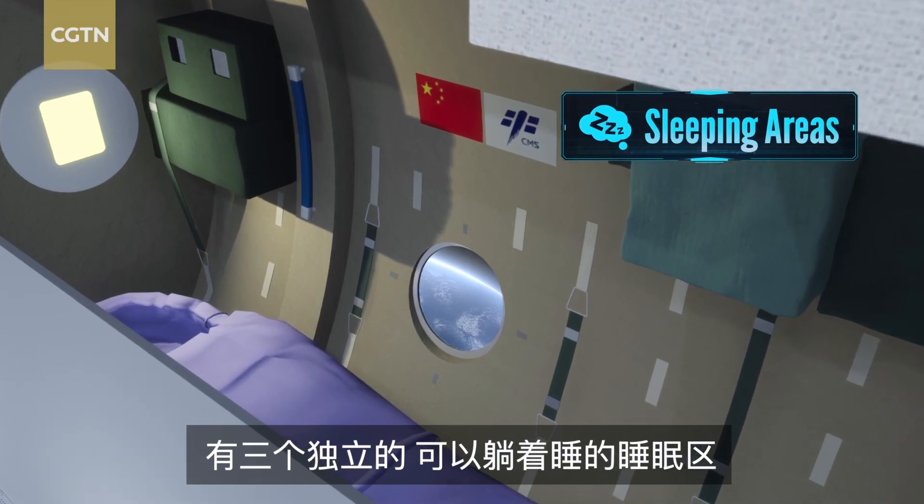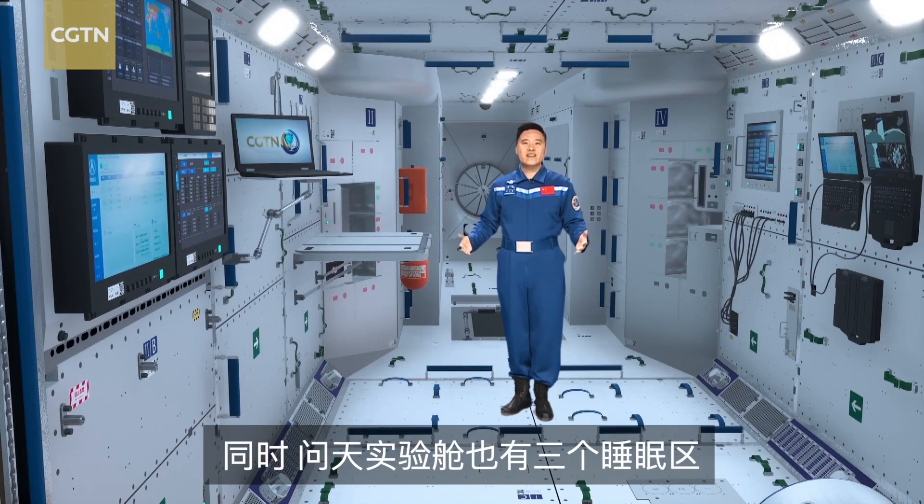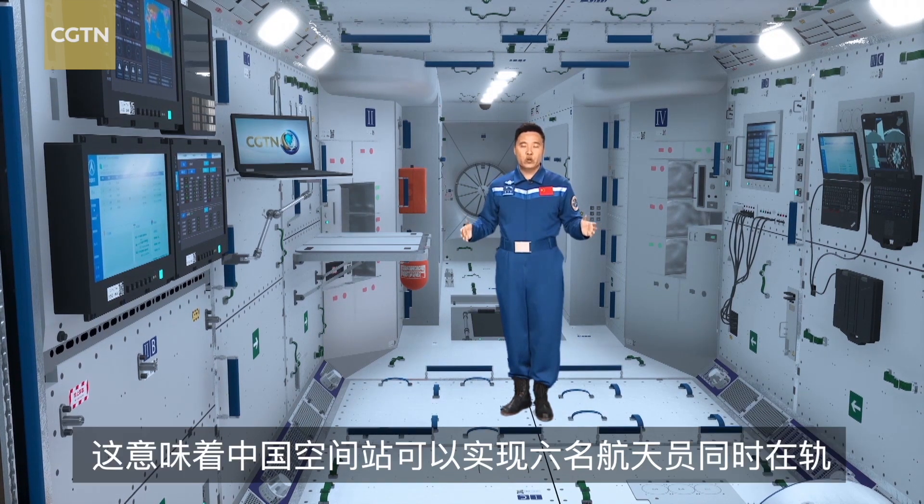There are three different sleeping areas where you can lie down and sleep. There are another three sleeping areas in Wentian Lab Module, which will support up to 6 Taikonauts on board.